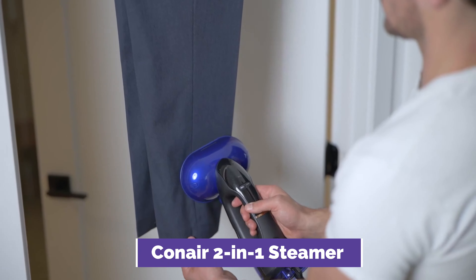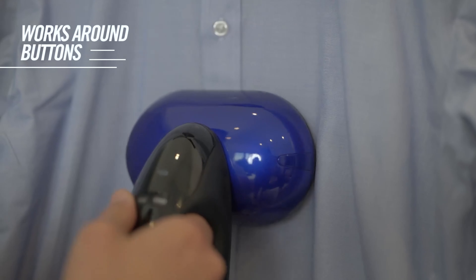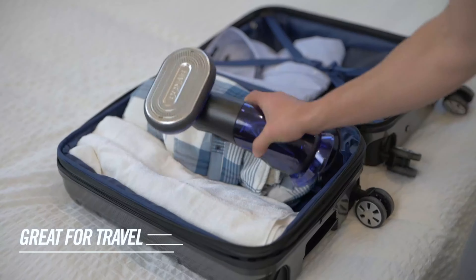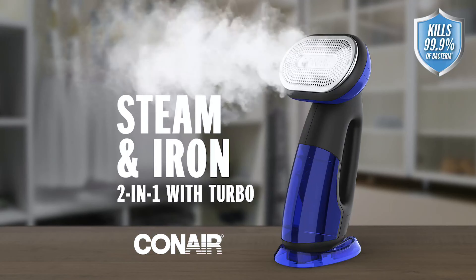According to the brand, the 8.5-ounce water tank provides 10 minutes of continuous steam and heats up in under 10 seconds, which were all supported in our testing. It measures 8.50 x 6.13 x 13.63 inches, so you'll likely not travel with it, but it's great for home use.